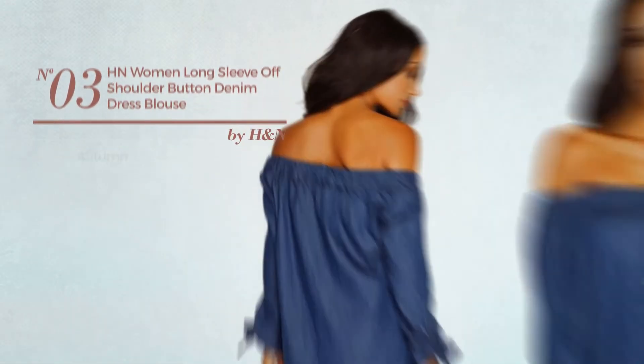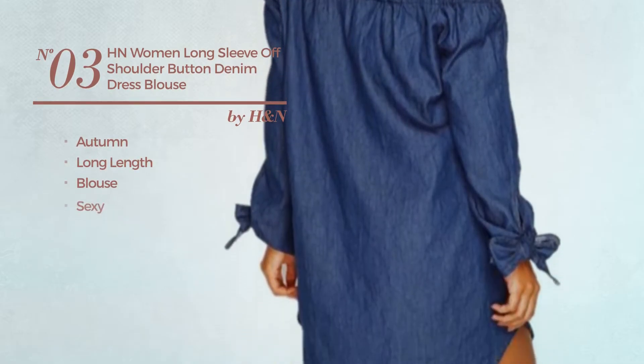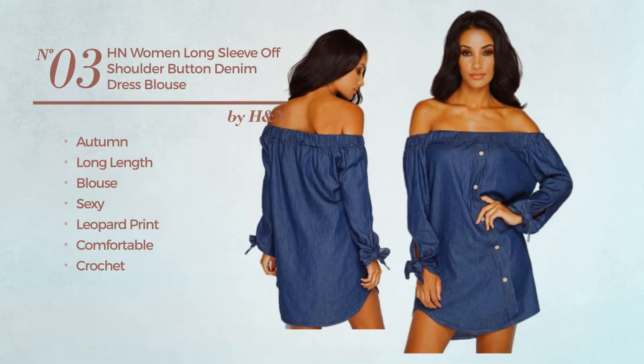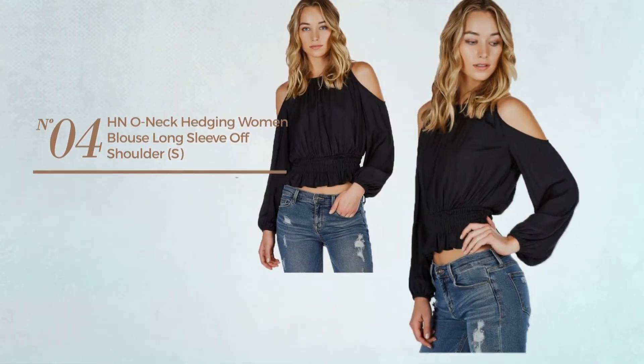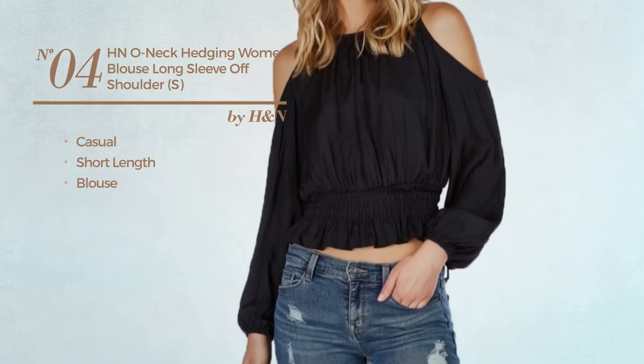Number three: an autumn long-length blouse dress featuring a sexy design with leopard print, made of comfortable crochet. This dress includes off-the-shoulders neckline and long sleeves, available in two colors. Number four: a casual short-length blouse garment featuring a sexy Chinese-inspired touch.